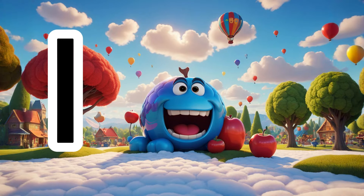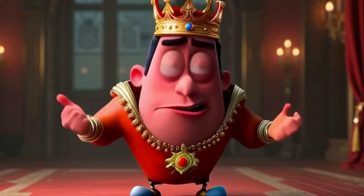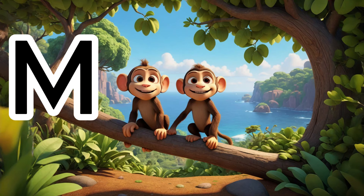J is for juice, with flavors profound. K is for king, with a crown on his head. L is for lion, with a mane so widespread.